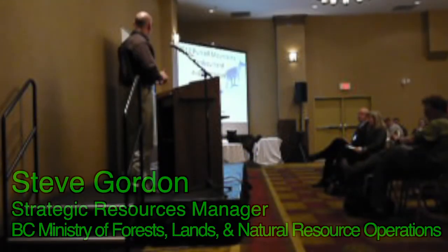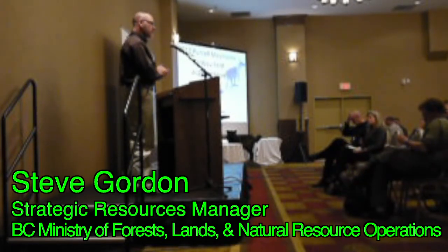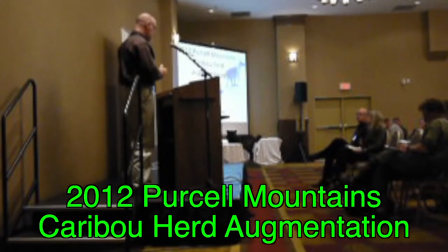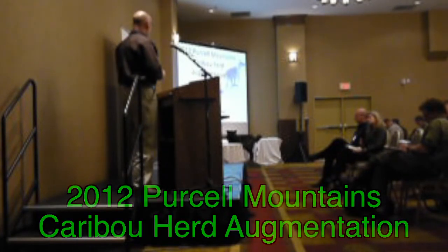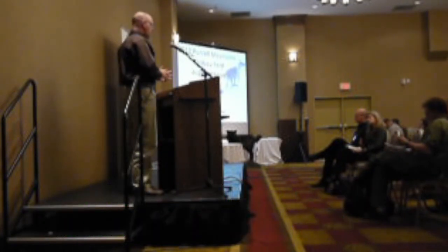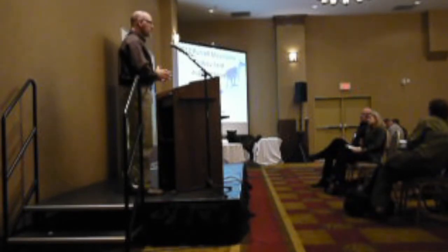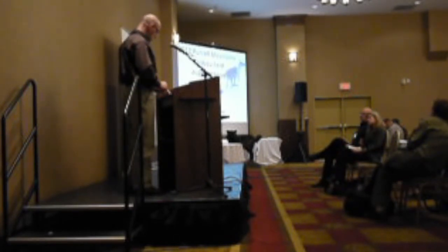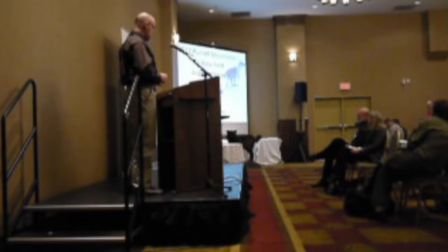Hi everyone. I'm the project manager for the Purcell Mountains Caribou Herd Augmentation Project. I'm presenting on behalf of the project team that includes dedicated members from across the province. This is a very ambitious, complex, logistically challenging, and high-profile project — essentially a critical intervention to assist a herd at imminent risk of extirpation. I can outline why we did it, how we did it, what happened, what we learned, and what we're planning to do next.